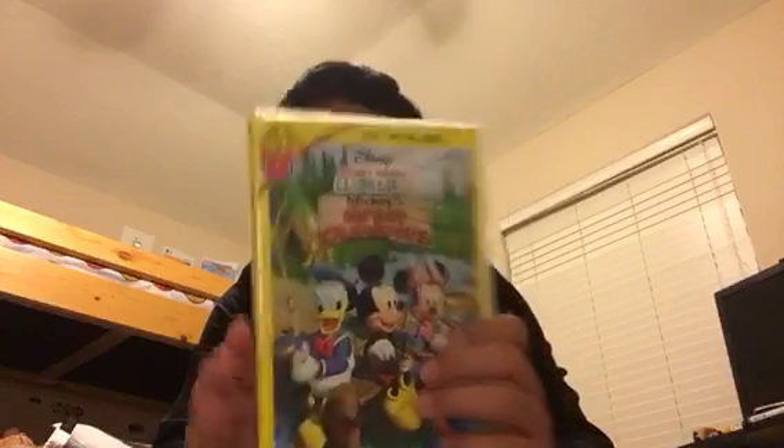Mickey's Great Outdoors — here's the front, spine, back, first of this, and the digital copy.